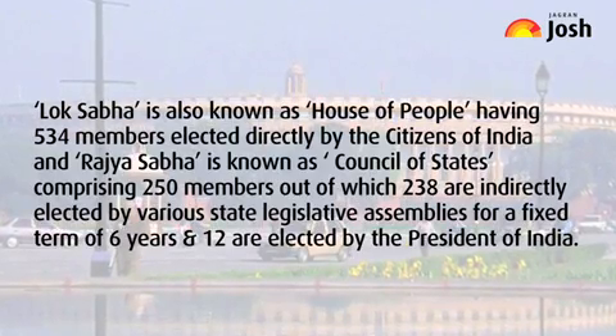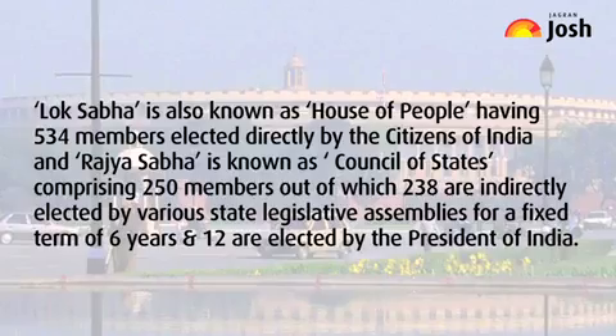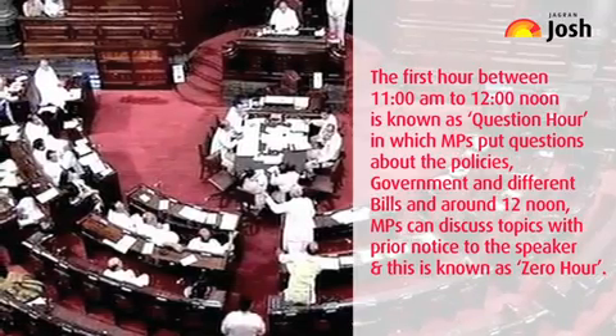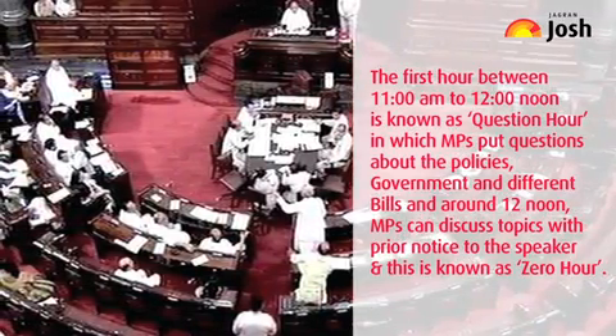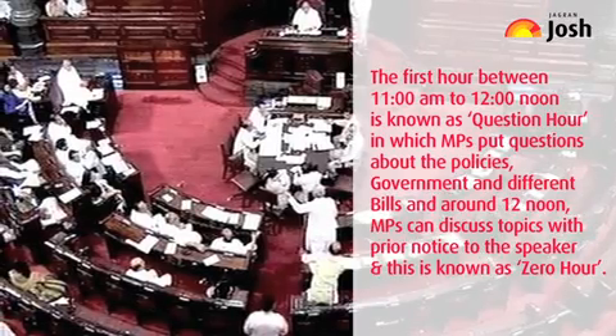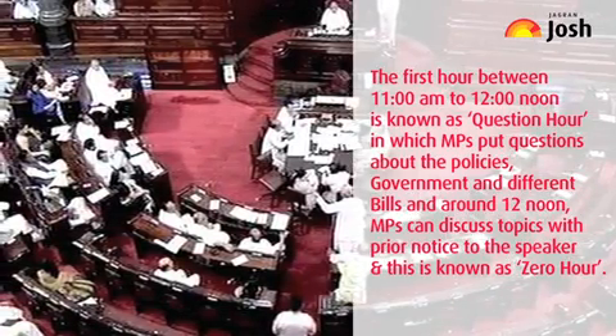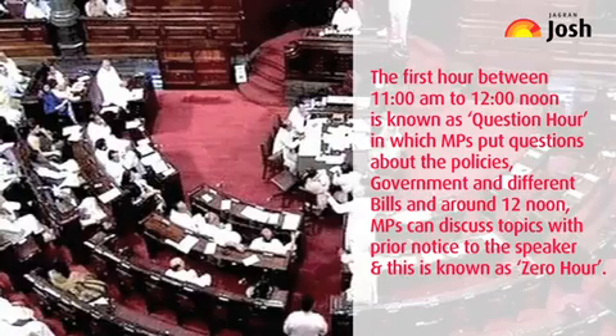12 members are elected by the President of India. The first hour between 11am to 12 noon is known as Question Hour, in which MPs put questions about the policies, government, and different bills. Around 12 noon, MPs can discuss topics with prior notice to the Speaker. This is known as Zero Hour.